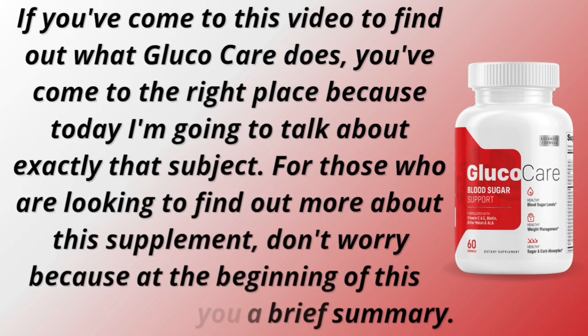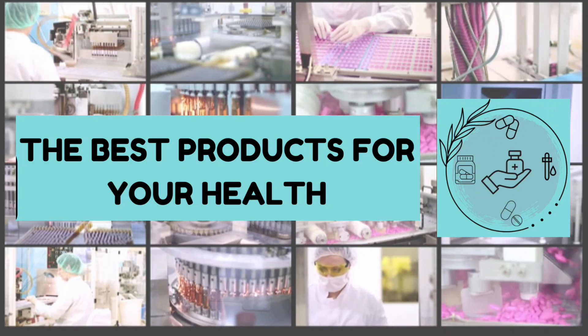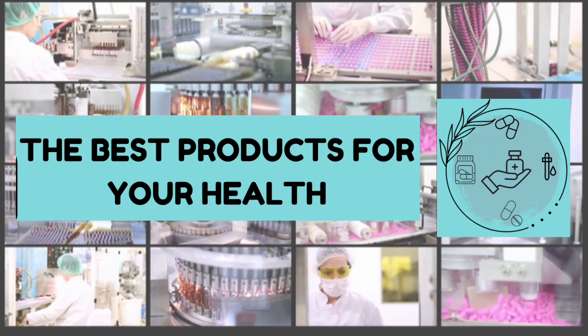If you've come to this video to find out what GlucoCare does, you've come to the right place, because today I'm going to talk about exactly that subject. For those looking to find out more about the supplement, at the beginning of this video I'll give you a brief summary, and at the end I'm going to talk about an important warning everyone needs to know before buying. This is the channel The Best Products for Your Health.